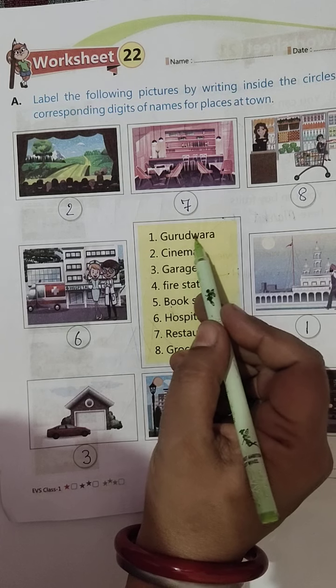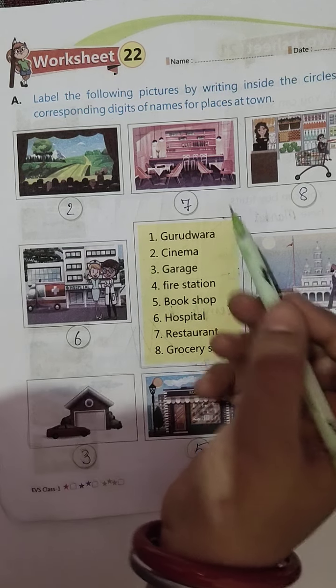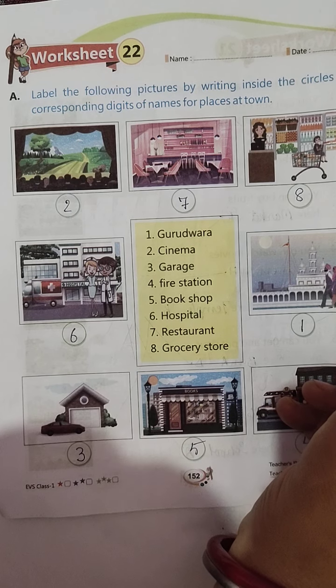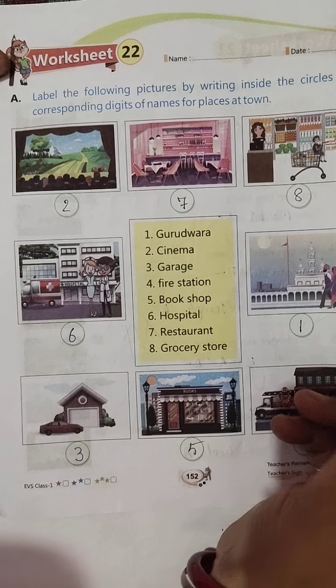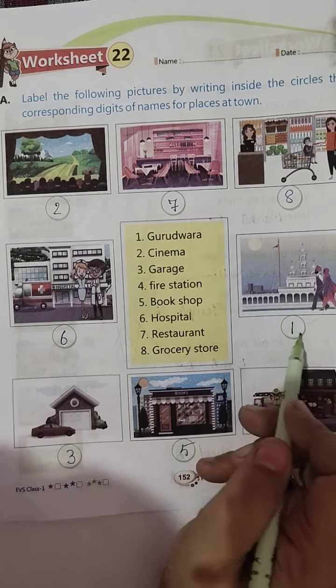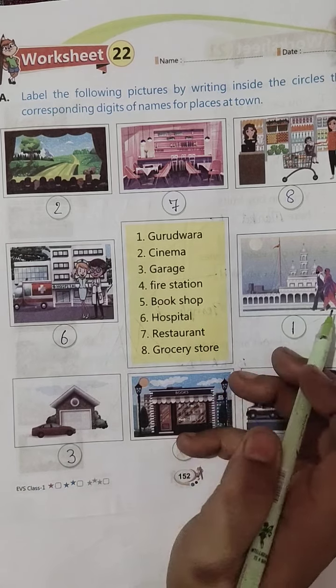Toh dekhiye, first is Gurudwara. Ab aap dekhiye Gurudwara ka picture kahaan dikh raha hai aapko. It is the picture of Gurudwara — dekho Sikh log jo hain, woh prayer karne ke liye ja rahe hain Gurudwara mein. First likh denge hum, kyunki Gurudwara jo hai woh one number pe.